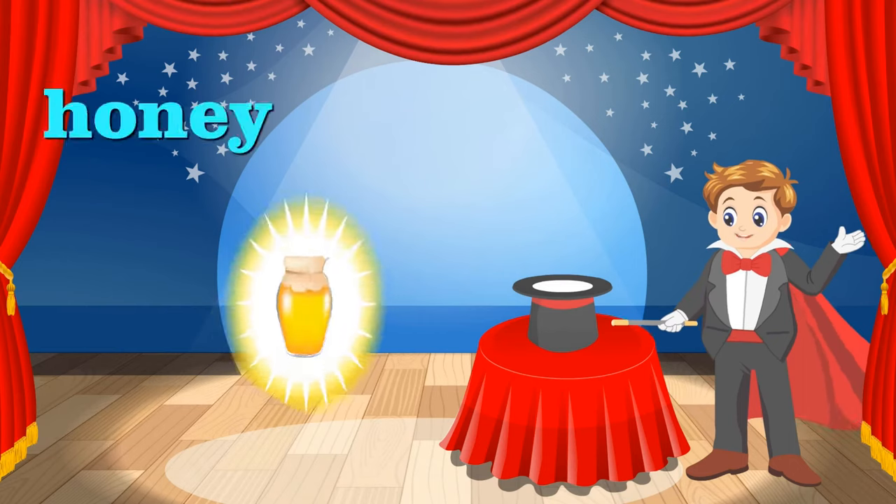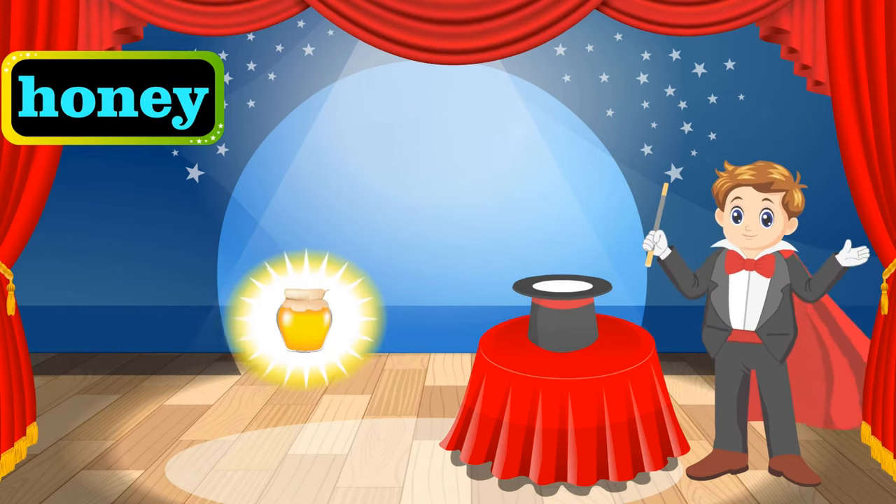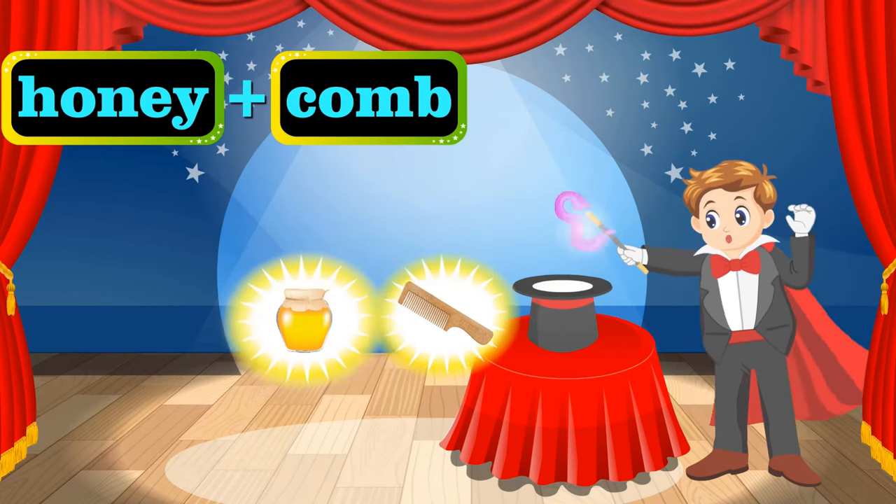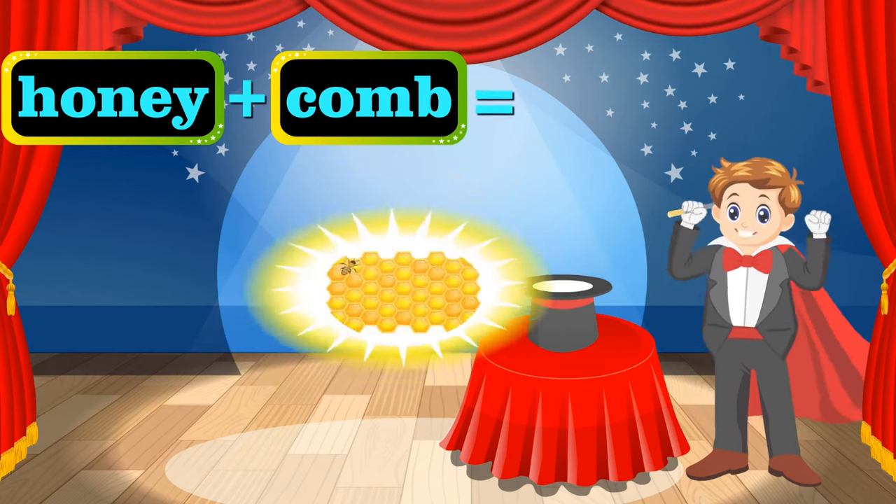What's this? Honey — yummy! And that's a comb. Hocus pocus, don't lose your focus. That's a honeycomb.